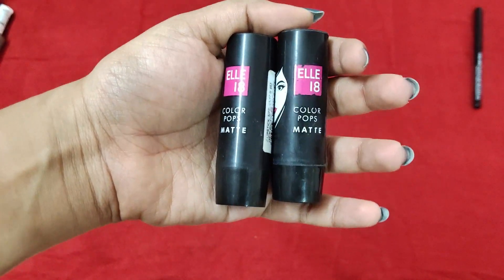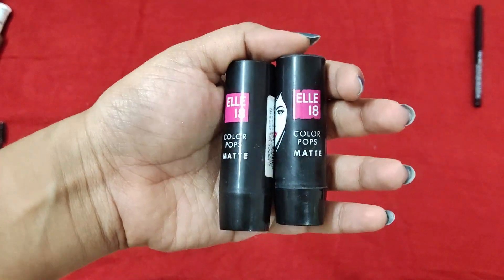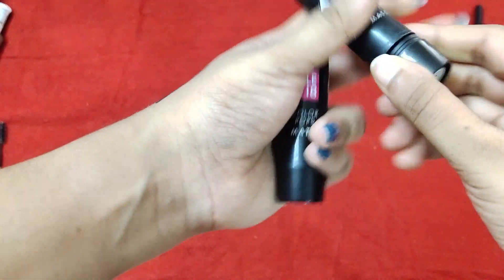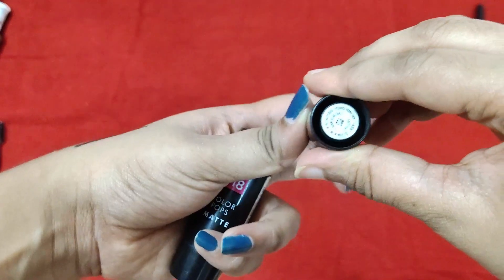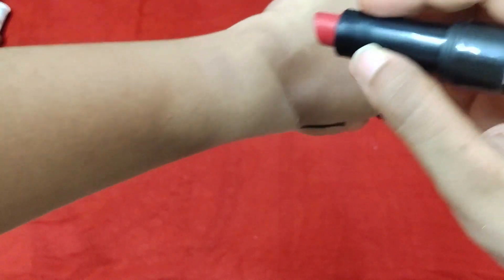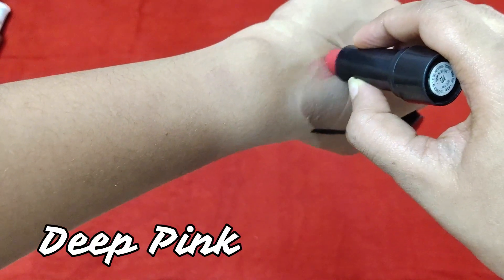The next product is the L18 Color Pops Matte Lipstick. These retail for only about rupees 100, which is pretty great, and the color range is fantastic. I have two colors here. The first is in the shade Deep Pink — this is how the shade looks; it's a nice pink color.